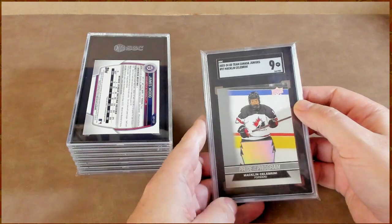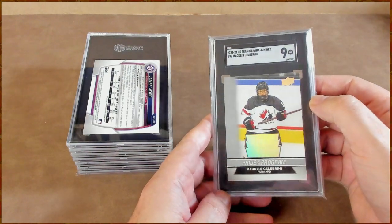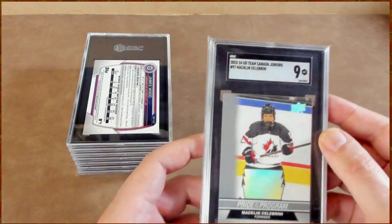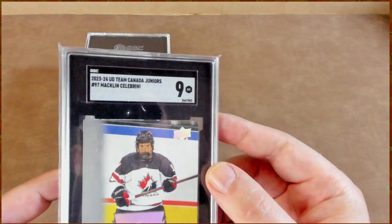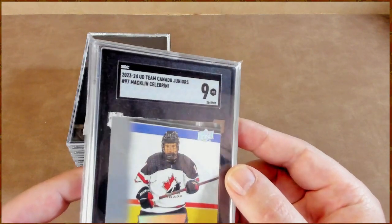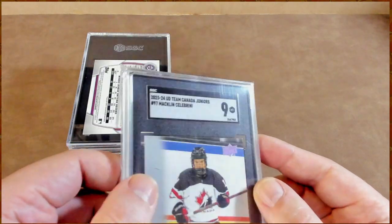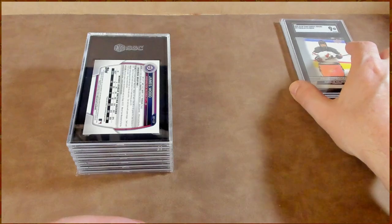Macklin gets a 9. I thought this was going to be a 10, but now that I'm looking at it I do see a little smidge up in the corner. I'd probably argue that's actually part of the paper — not 100% sure either way. Macklin's on a 9; he'll still be the first draft pick regardless.